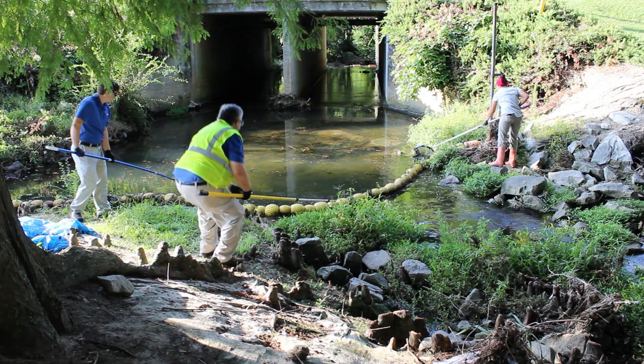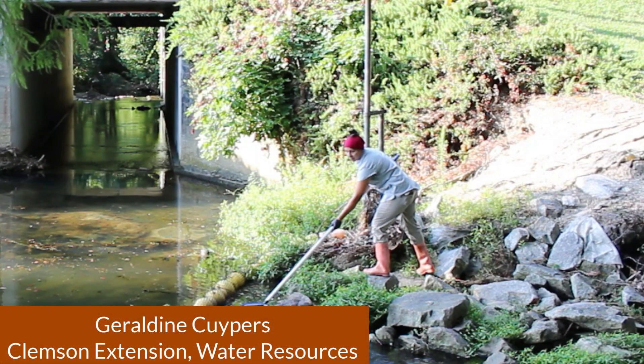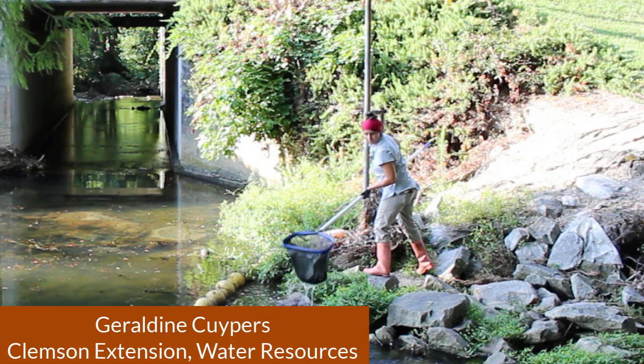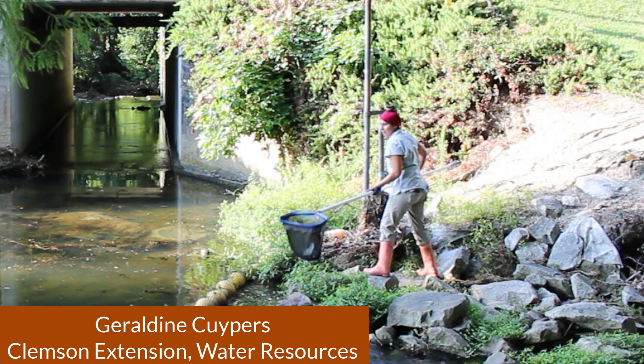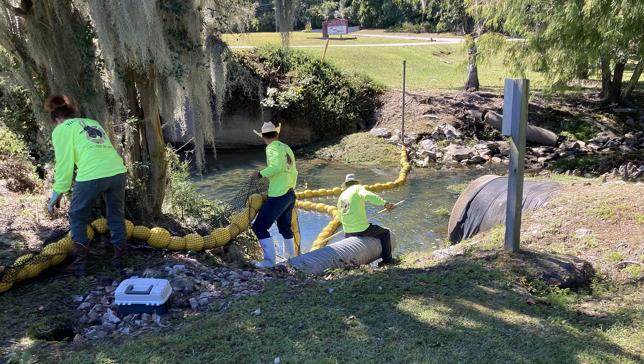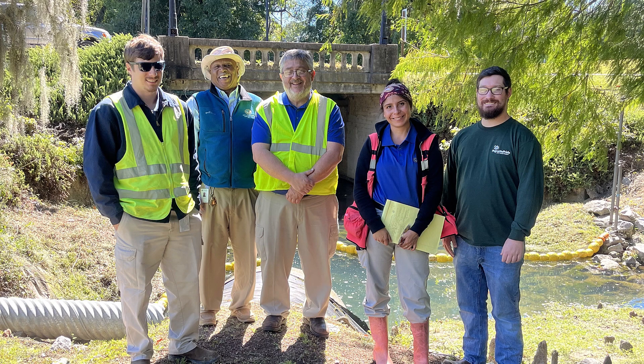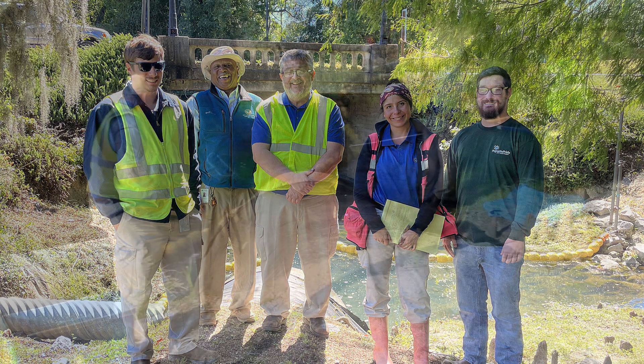Clemson Extension Water Resources Agent Geraldine Kuypers has been involved with the installation of a local water goat project in Florence, South Carolina. In October of 2022, Timrod Park saw the installation of a new stormwater best management practice — the water goat — through a grant awarded to Keep Florence Beautiful from Palmetto Pride.